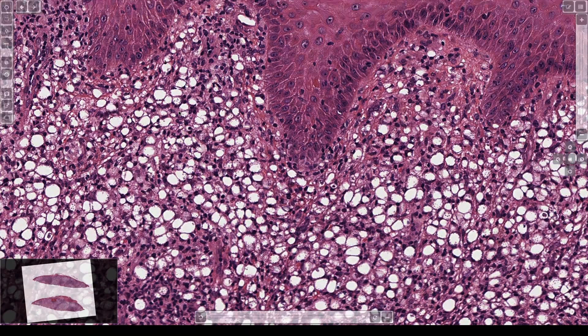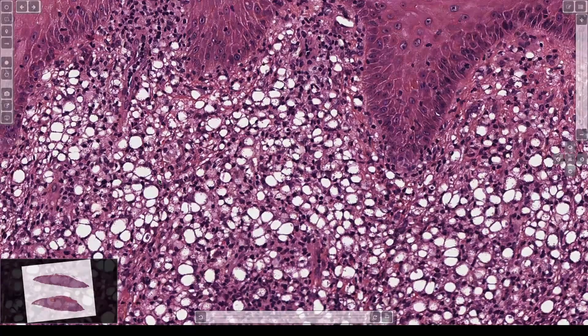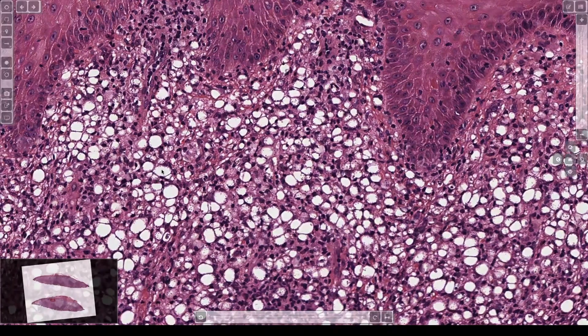Everyone's like, oh yeah, look at those kinetoplasts — it's fake news. I'm just joking; they do exist. They're protozoa, they have kinetoplasts. The diagnosis is leishmania. But in real life, they look almost identical to histoplasmosis.